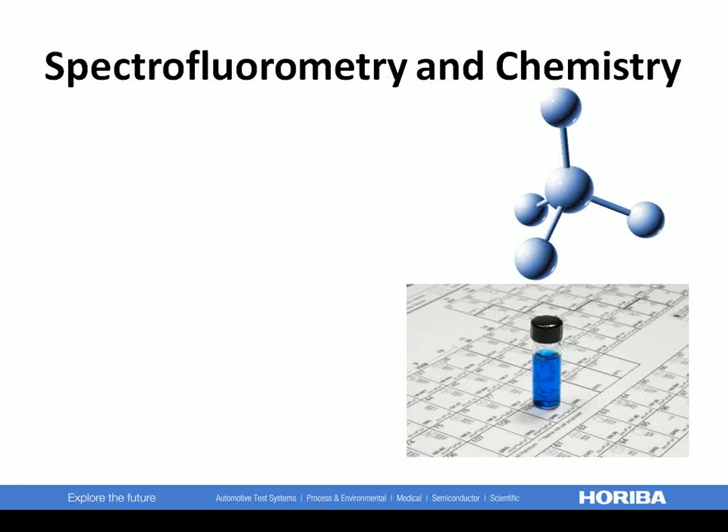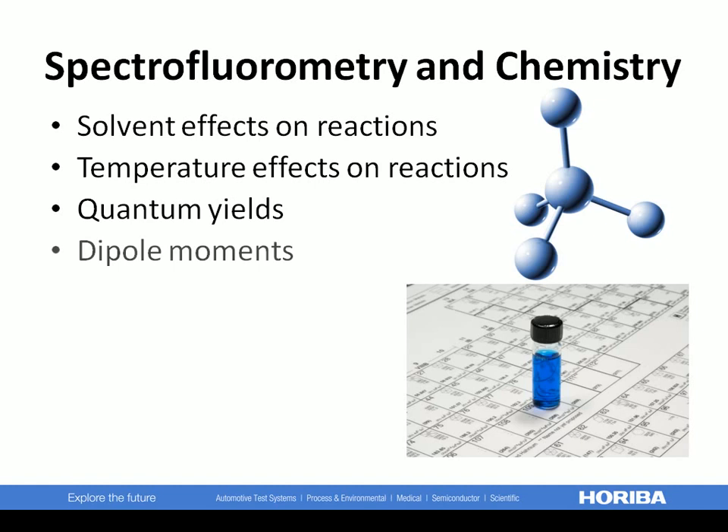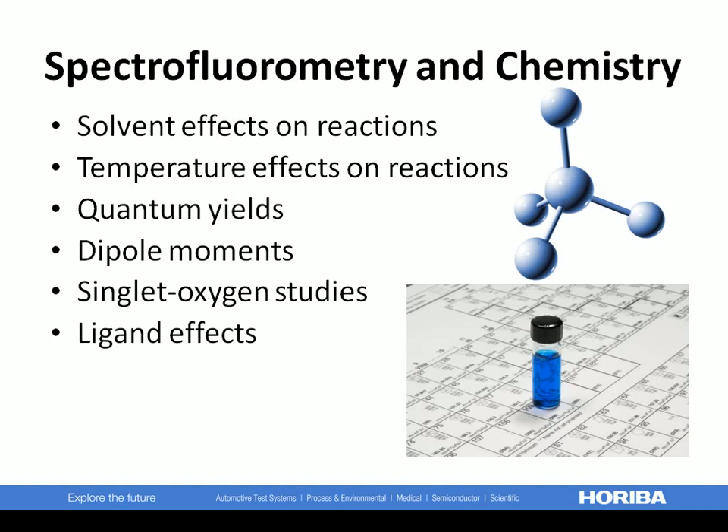In the field of chemistry, our spectrofluorometers can help you determine solvent effects on reactions, temperature effects on reactions, quantum yields, dipole moments, singlet oxygen, ligand effects, cryogenic phenomena, and surface chemistry.